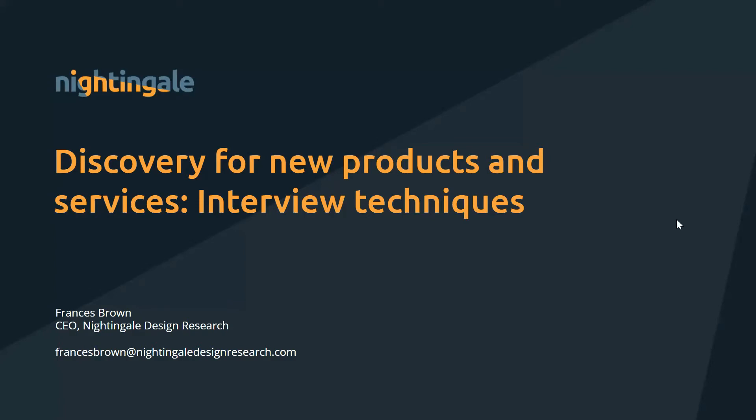The talk today is about discovery for new products and services, and it's all about interview techniques. I'm going to talk about how you set up interviews and the things to remember when you carry out interviews as part of a discovery.